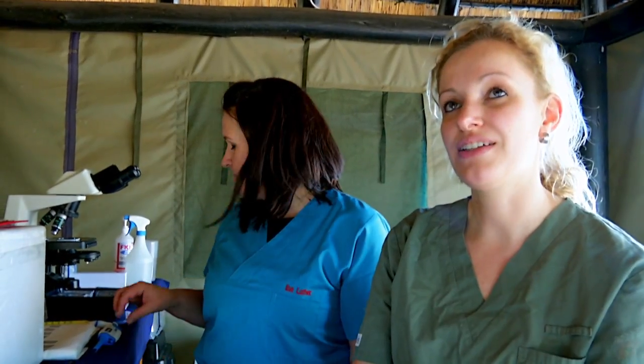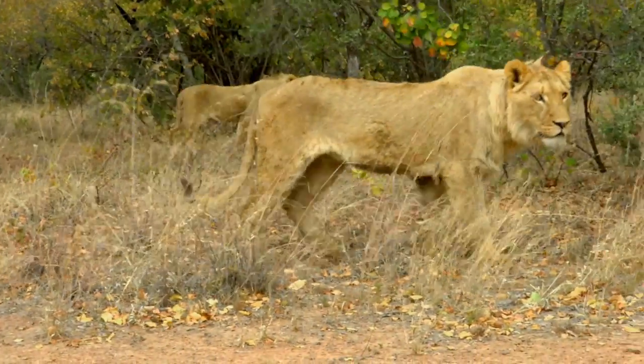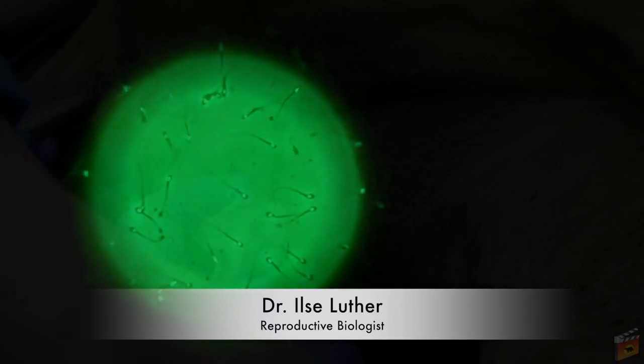I'm a German veterinarian and I qualified 10 years ago and have ever since specialized in zoo and wildlife medicine, and here especially in the reproduction of zoo and wildlife. My name is Elsa, I'm a reproductive biologist. I specialize in spermiology.